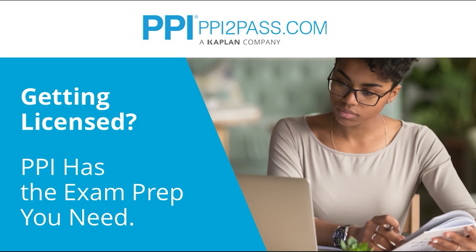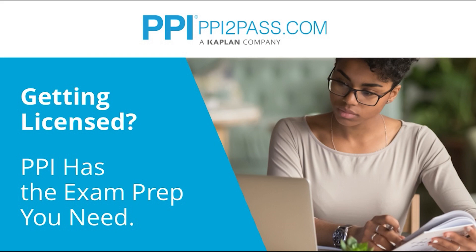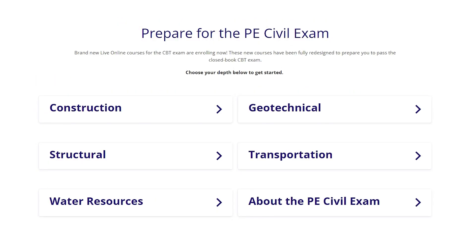First, a word from our sponsor, PPI Kaplan. PPI Kaplan has been helping engineers pass their licensing exams since 1975. PPI provides expert prep courses and study resources designed to help you pass the PE exam the first time. PPI's live online courses include hours of lectures, problem-solving demonstrations, exam strategy sessions, office hours, and the passing guarantee.